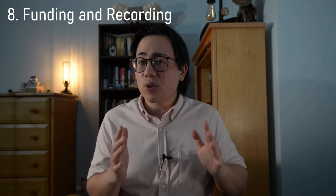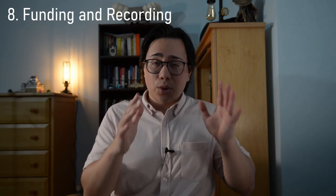The next stage is funding and recording. After the transaction has occurred, the lender will fund your loan and the transaction will be recorded with your local town and government, making you the new proud owner of this property.